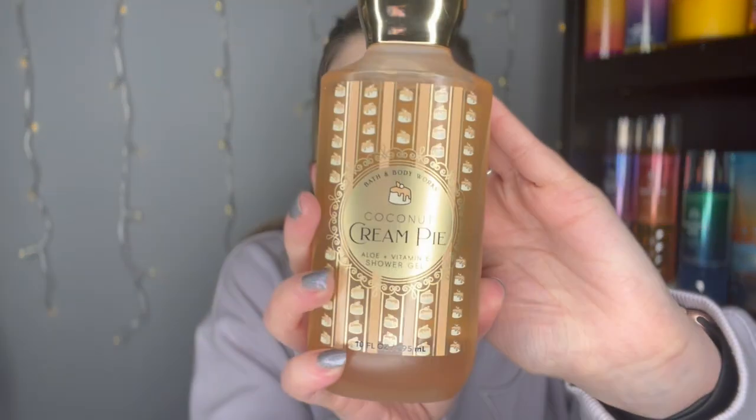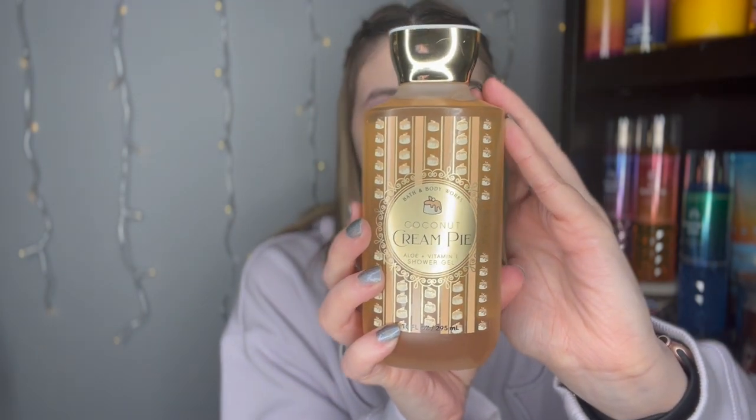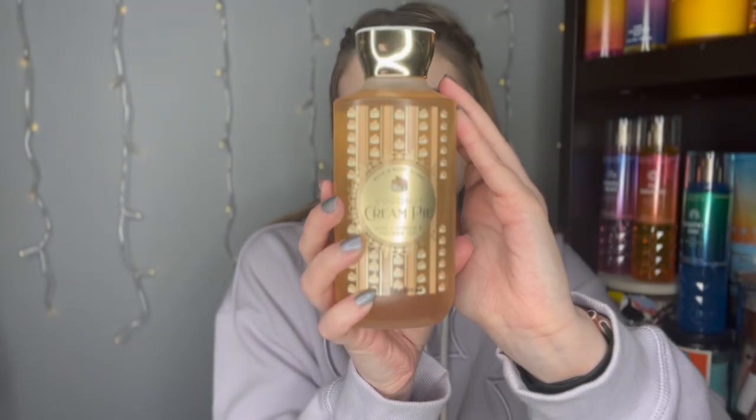I shop at the Pleasant Prairie Premium Outlets in Wisconsin. This was from March 5th. I had a 20% off coupon as well as a free mini body care. They had a ton of $2 body care and I grabbed a coconut cream pie shower gel for just $2. This one has notes of toasted coconut flakes, caramel custard, and golden pie crust. It was $1.60 after my coupon — they retail for $13.50 — and I decided to try it since I've never tried this scent before.